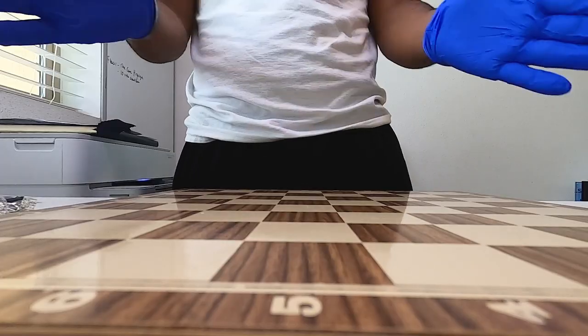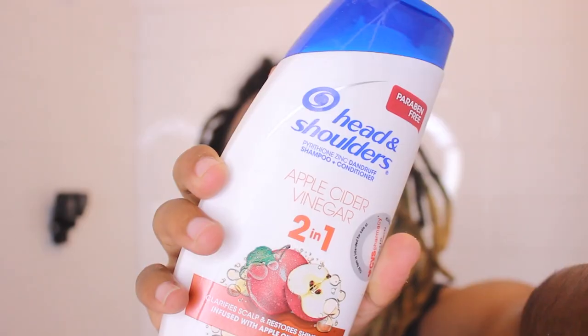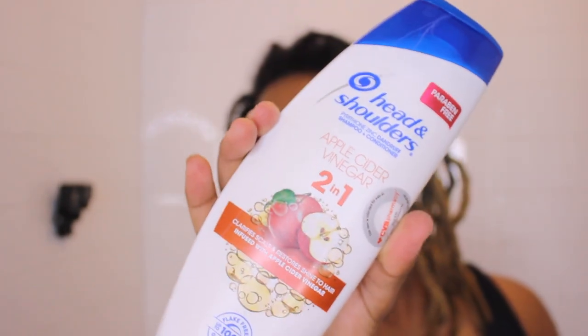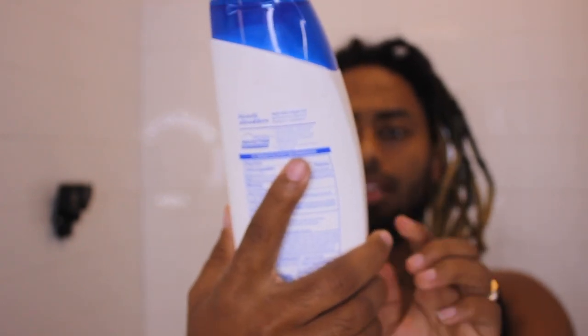I'm coming at y'all with bleached dreadlocks. Last video, as y'all seen, I bleached my dreadlocks in the process of getting to my final dyed hair color. You guys requested options — the first was platinum, but sorry to disappoint, I don't think I'm going to be doing that. You'll find out in the next video. I just saw this Head and Shoulders dreadlock shampoo — I used to use that shampoo a lot back in the day, but somebody said those shampoos are trash, so I stopped. This new apple cider vinegar shampoo is two in one, clarifies scalps, restores shine, and is infused with apple cider vinegar.